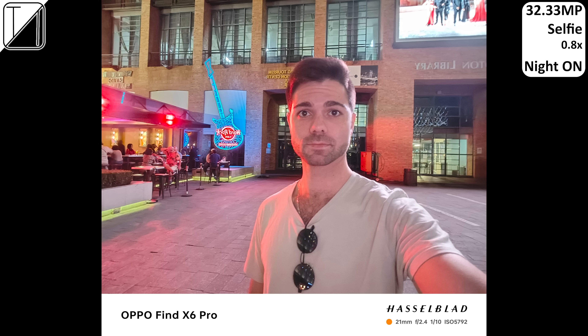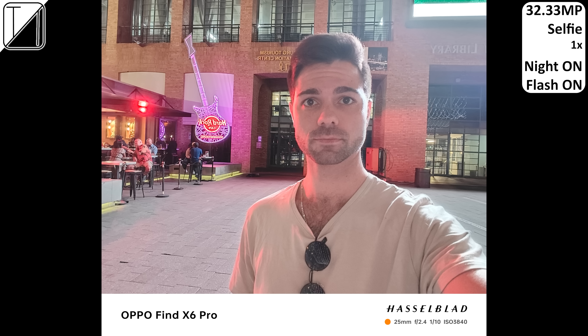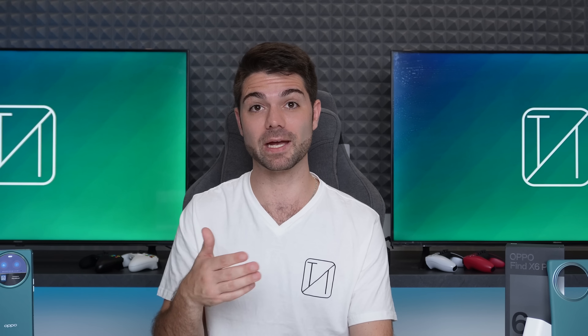Selfies come out okay at night — they still look decent at times but tend to suffer from a washed-out look that lacks detail and has questionable edge detection. Selfies are great in daylight and decent in low light, but the Find X6 Pro's greatest weakness is likely its selfie camera performance. Most Chinese Android smartphones suffer from the same issue: incredible back camera sensors, but selfie photo and video performance is on a mid-range level — and 1080p selfie video on a flagship is just not okay.